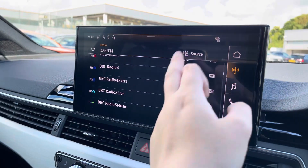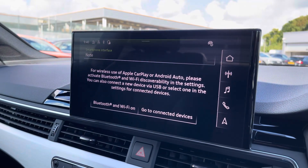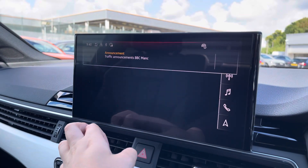Over to the multimedia, we've got DAB and radio stations providing you with a larger variety suitable for all passengers, and you can also connect your smartphone via Bluetooth for the use of Apple CarPlay and Android Auto.